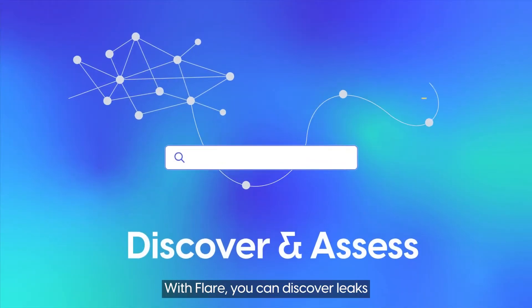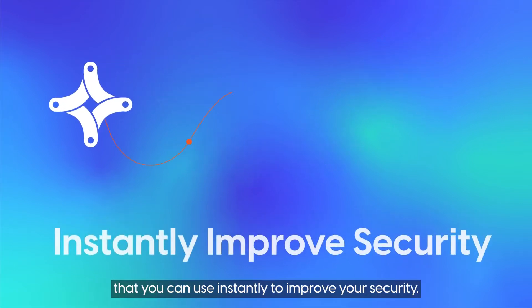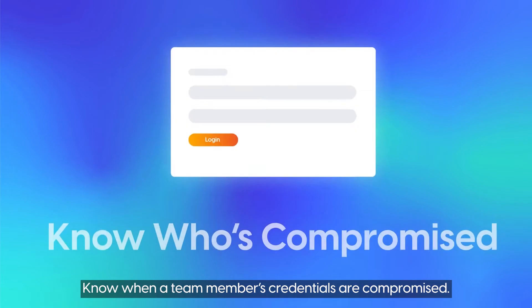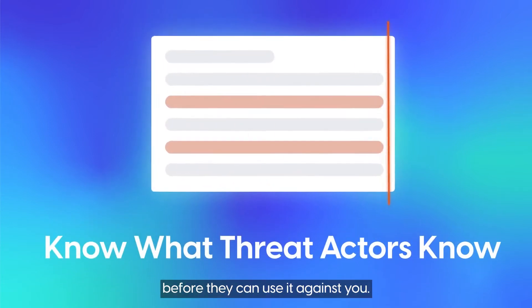With Flair, you can discover leaks and automatically assess them for actionable intelligence that you can use instantly to improve your security. Know when your source code lands in a public repository. Know when a team member's credentials are compromised. Know what hackers know before they can use it against you.